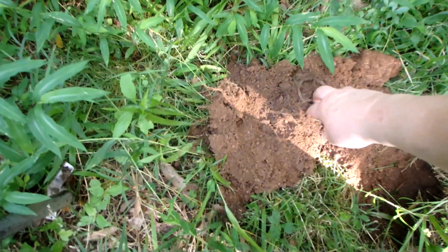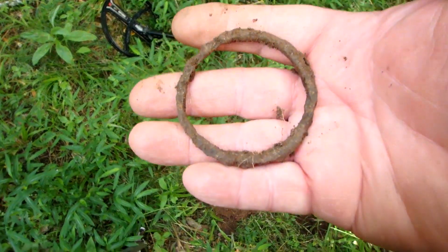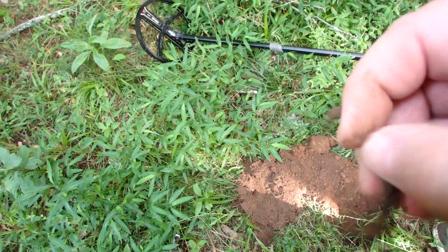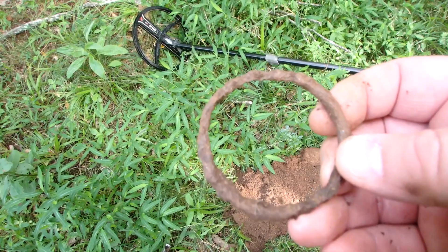At first I thought I was digging a coin, but it sounds like silver I guess, because it's circular. They always seem to ring up a lot higher than they should.